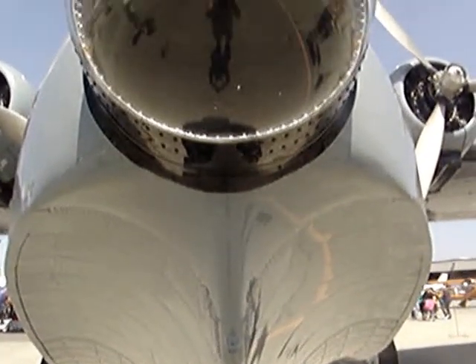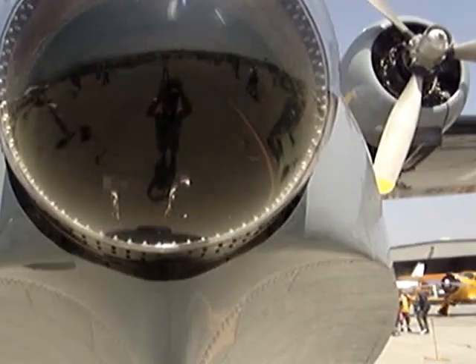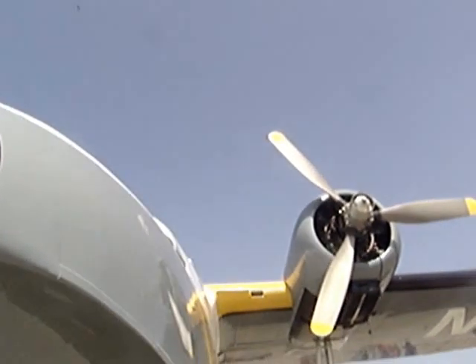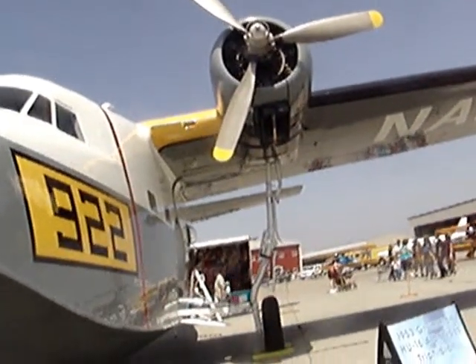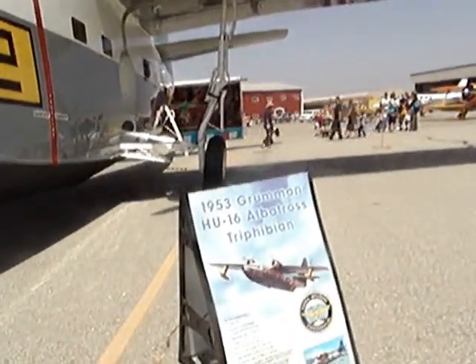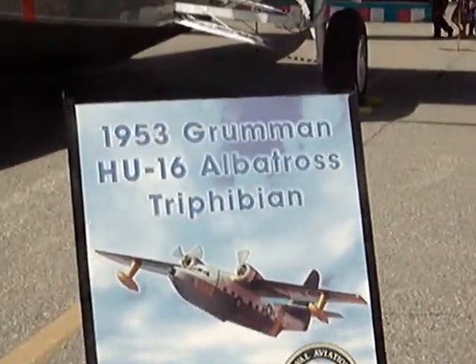Our P-38 here is a P-38 L model. The later P-38s were the ones that solved the compressibility problem. The early ones couldn't go into a high-altitude dive in Europe because they would run into compressibility and usually lose their tails and crash. German pilots would just do a quick dive when a P-38 got on their tail, knowing it couldn't follow them.